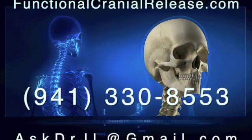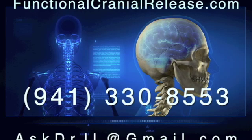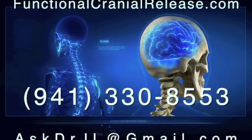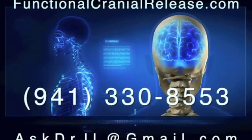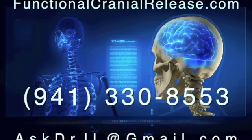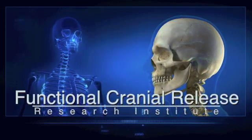Hi, this is Dr. John. Thanks for joining me. If you or a loved one suffers from difficult neurologic conditions that no one seems to have answers for, send them to functionalcranialrelease.com. You can contact me by phone or email me at askdrjl@gmail.com. And remember, if healing is possible, consider it to be within your reach.